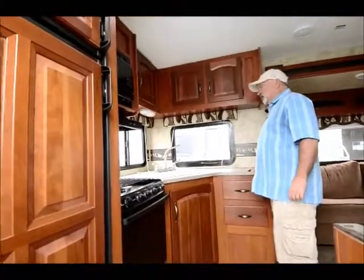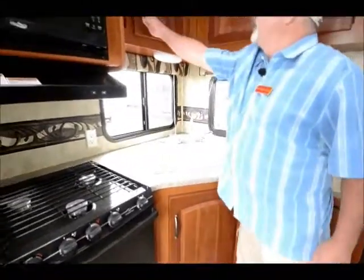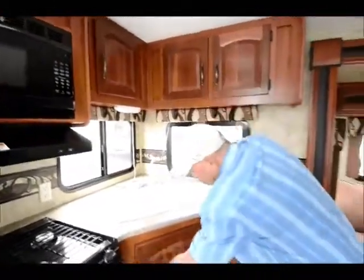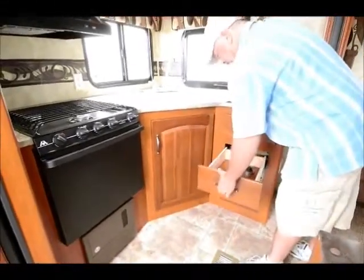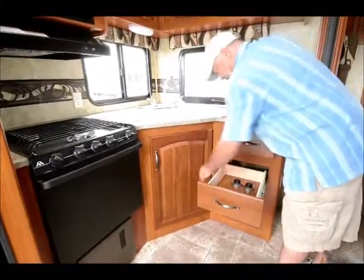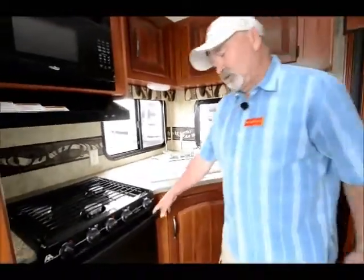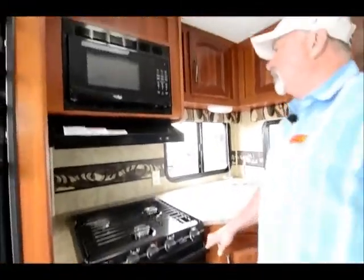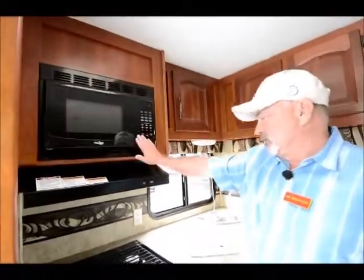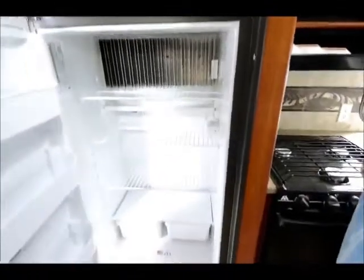The kitchen is in the back on this particular unit. Nice counter space, nice double sinks, nice faucets, plenty of cupboard space, and good storage. Nice deep compartment underneath your sink, and nice slide-out drawers — full extension drawers with metal ball-bearing roller guides. They use a larger oven in this model too — it's the 22-inch instead of the 17-inch. The Keystone Cougar is a nicer, more upgraded product — not entry-level quality. You get a nice microwave oven and a gas-electric refrigerator with freezer compartment.